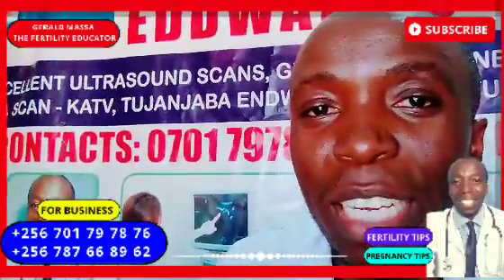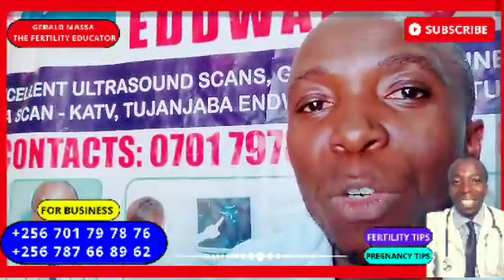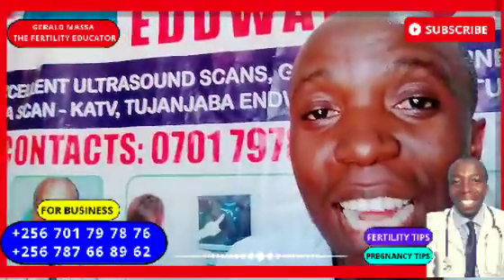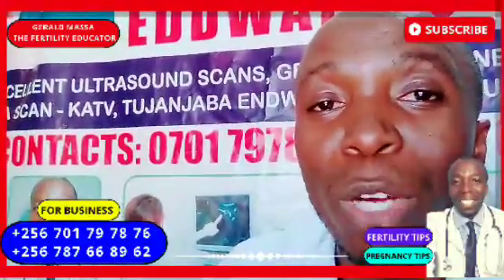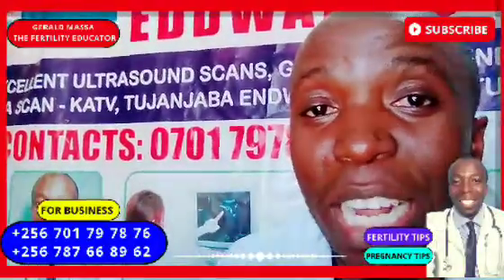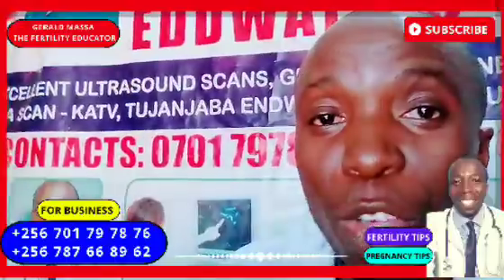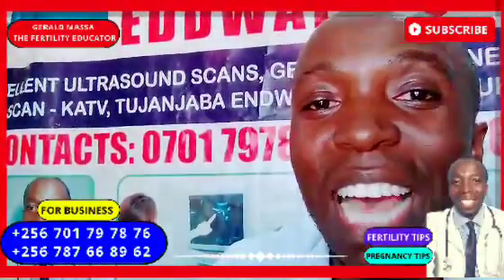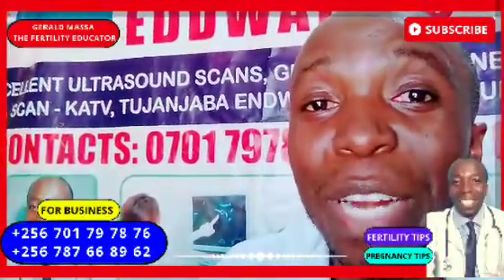When the pregnancy test shows a negative result despite having symptoms, this can be confirmed by doing a serum HCG pregnancy test, where pregnancy is confirmed by checking your blood. Remember to subscribe so you don't miss new videos released every day on this channel.